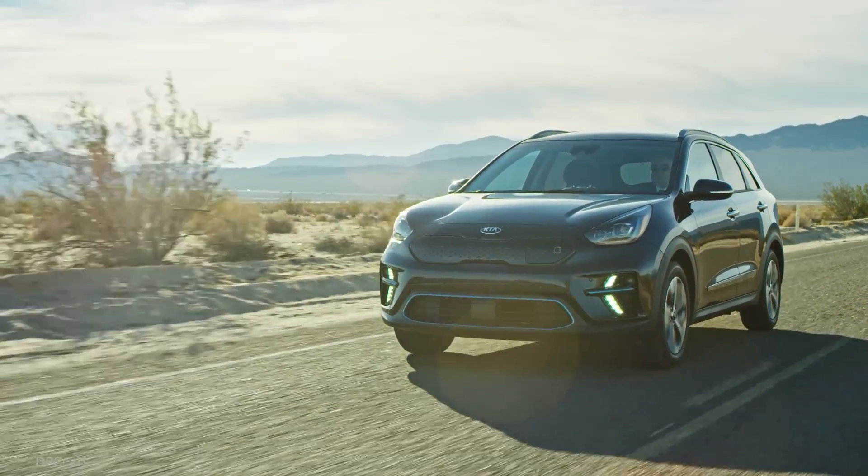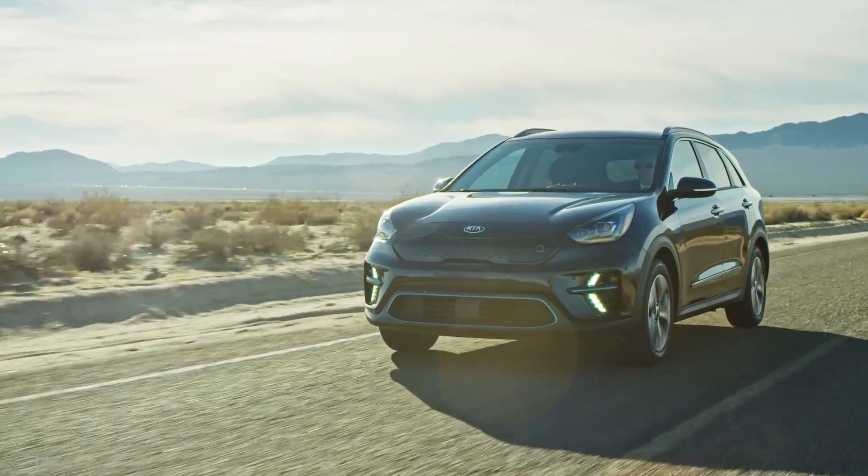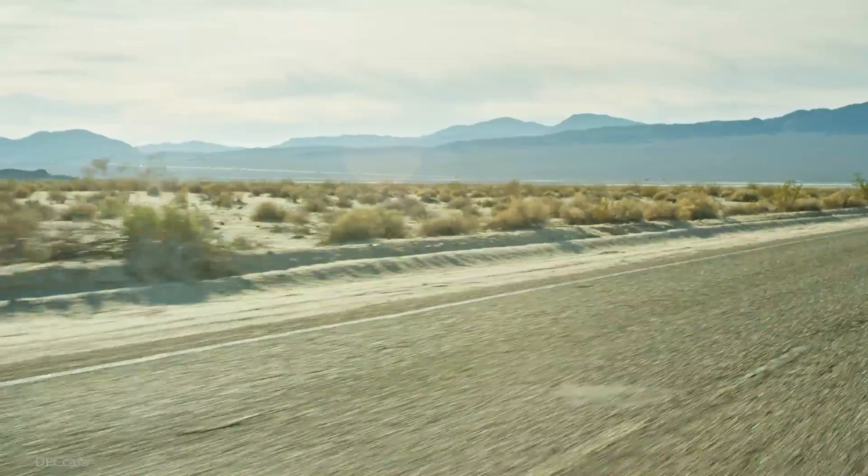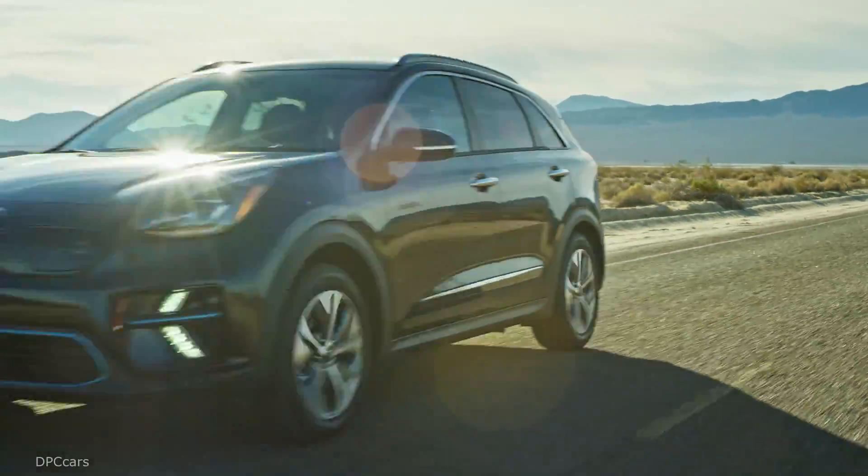Kia has just unveiled the 2019 Kia Niro EV. We have the unveiling video here, but before we watch, here are some details about the vehicle.